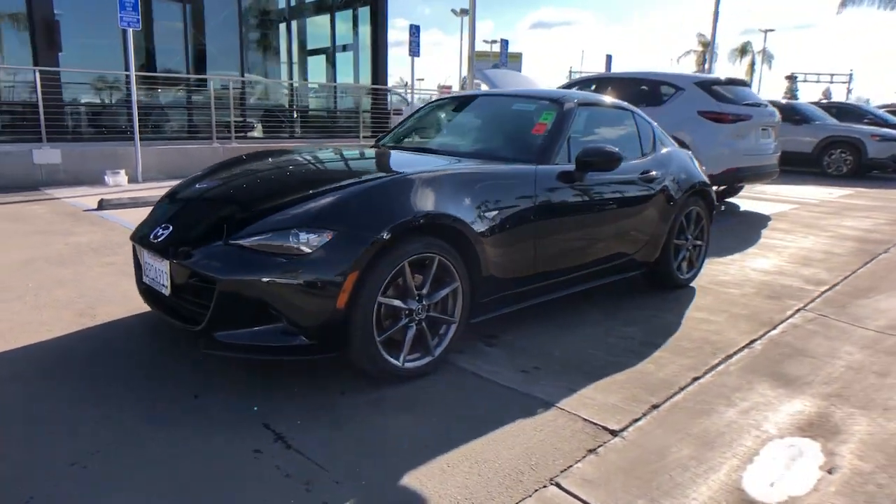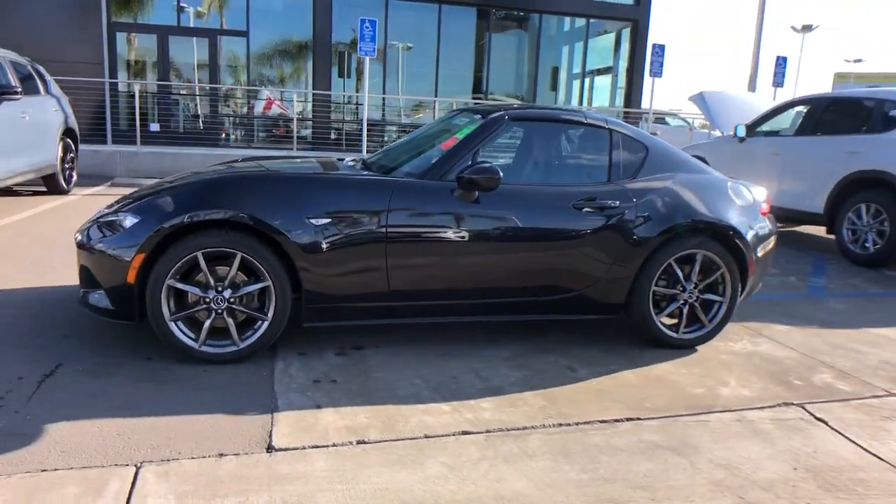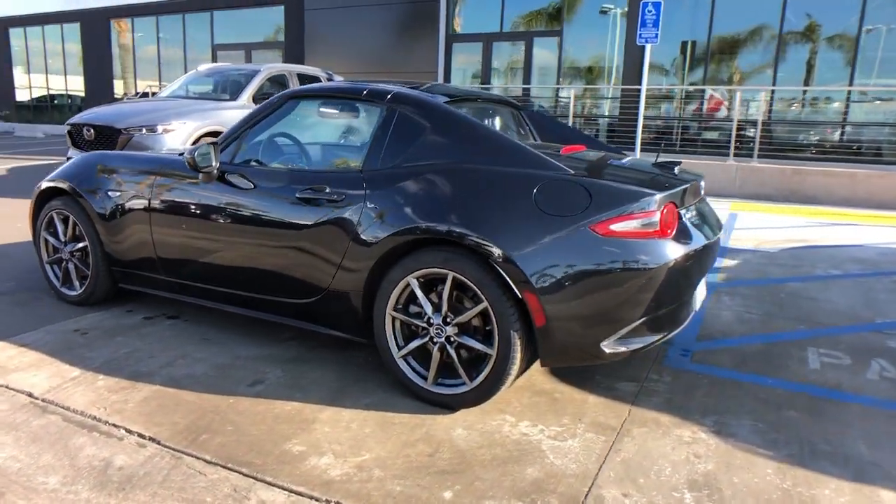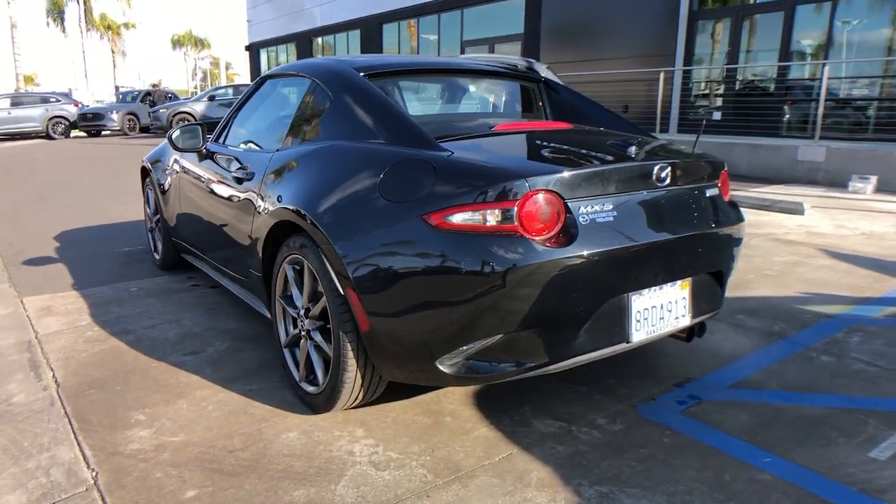You will love the features of this 2018 Mazda MX-5. With less than 60,000 miles on the odometer, this vehicle stands out from the rest.